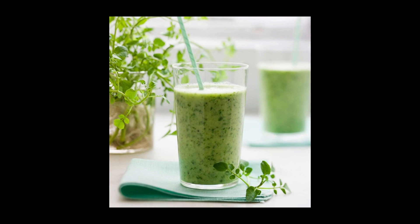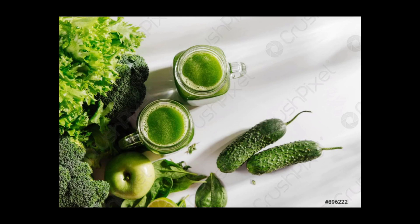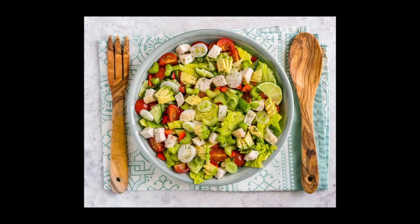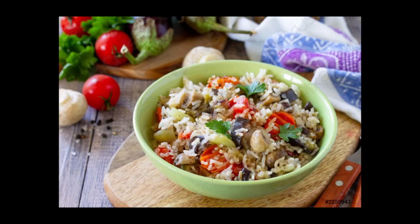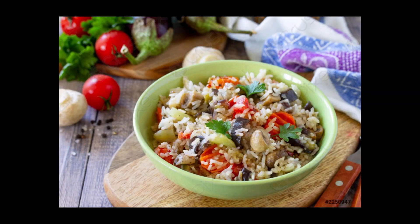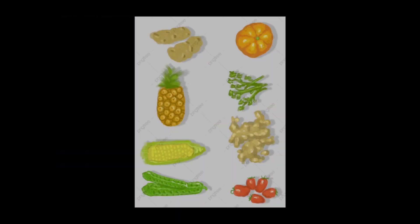Second: eat more protein. Protein may be the most important macronutrient for weight loss. Research shows it can reduce cravings by 60 percent, boost metabolism by 80 to 100 calories per day, and help you eat up to 441 fewer calories per day. If weight loss is your goal, adding protein may be the single most effective change you can make to your diet.